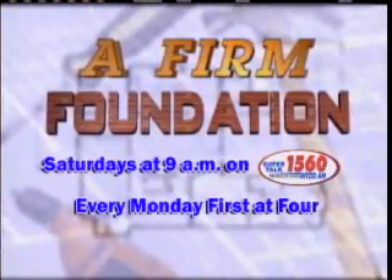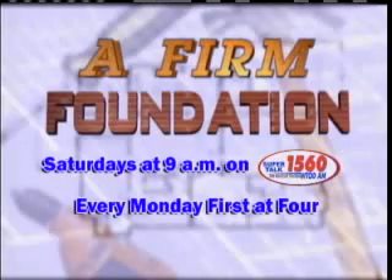For more tips, tune into our radio show every Saturday at 9 a.m. on Supertalk 1560 WTOD. For Fox 4 News, first at 4, I'm Rick and I'm Jackie of Affirm Foundation. We'll see you next time.